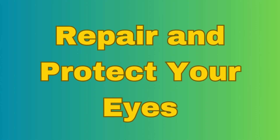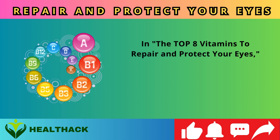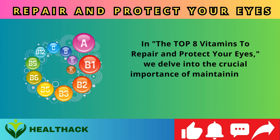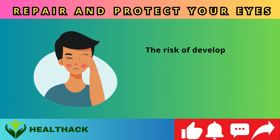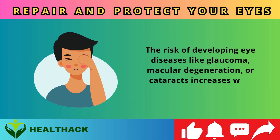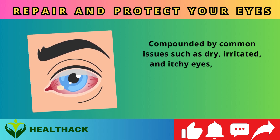In the top eight vitamins to repair and protect your eyes, we delve into the crucial importance of maintaining eye health, especially as we advance in age. The risk of developing eye diseases like glaucoma, macular degeneration, or cataracts increases with time, compounded by common issues such as dry, irritated, and itchy eyes.